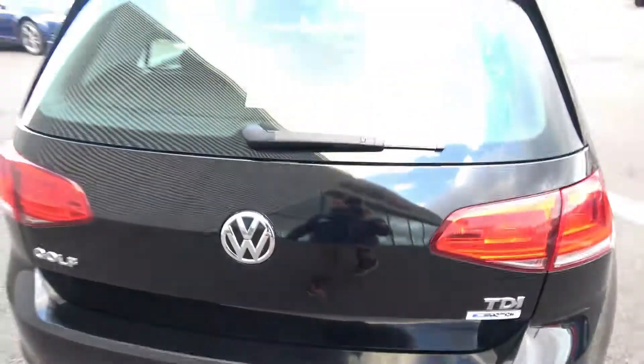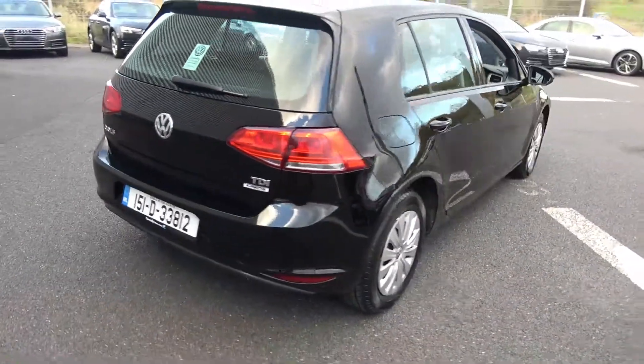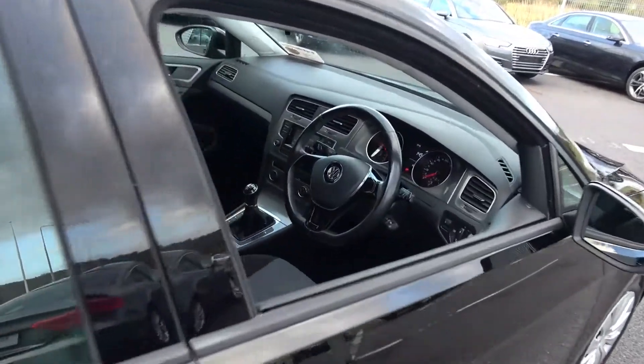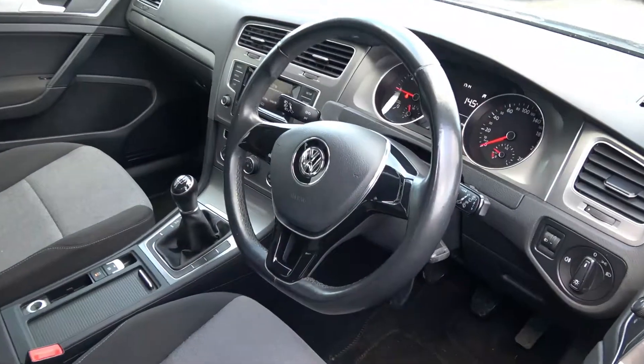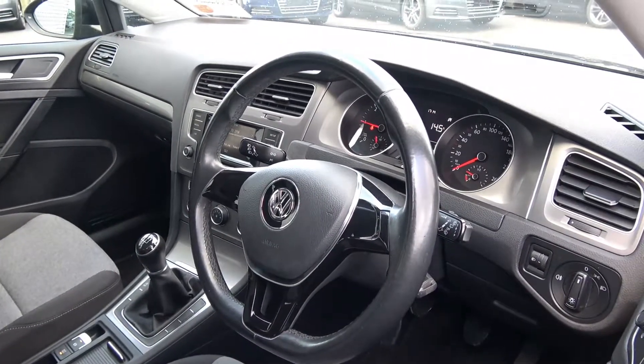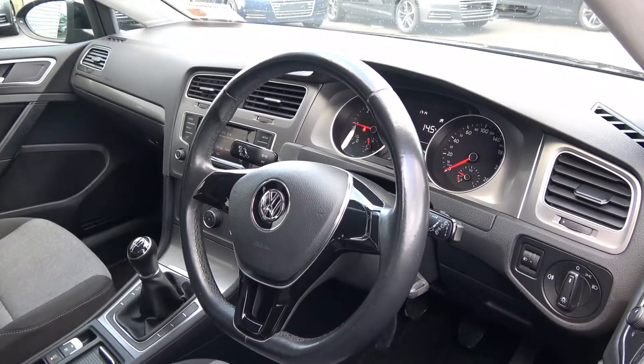Making our way to the driver's cockpit, we are greeted with a black leather steering wheel finished in high-gloss piano black, an electronic handbraking system with auto hold, your isofix points, standard safety features, touchscreen stereo, climate controls, and air conditioning.